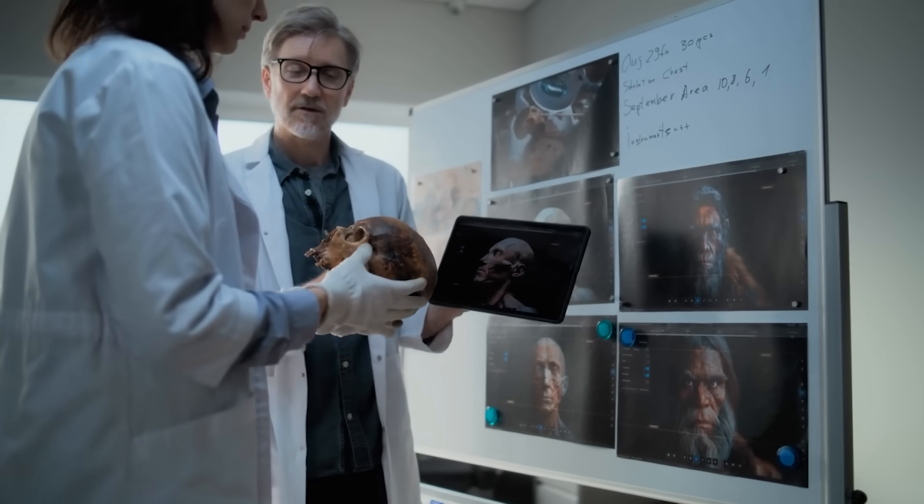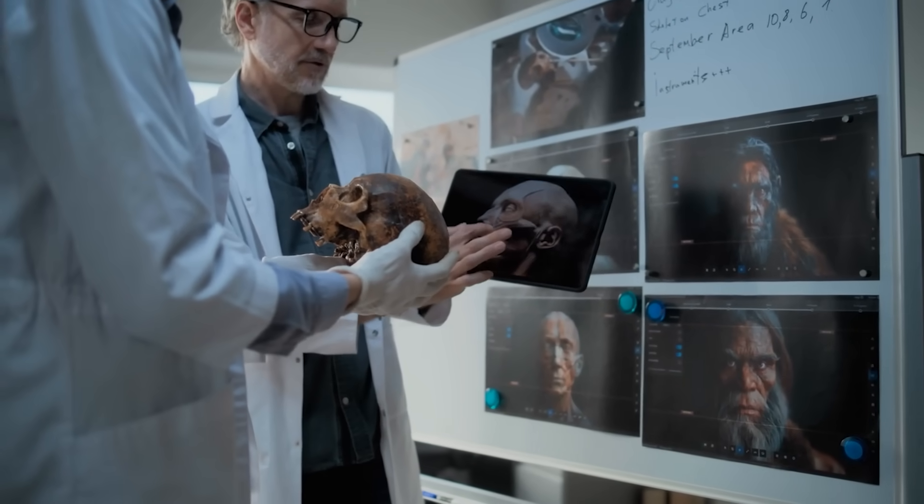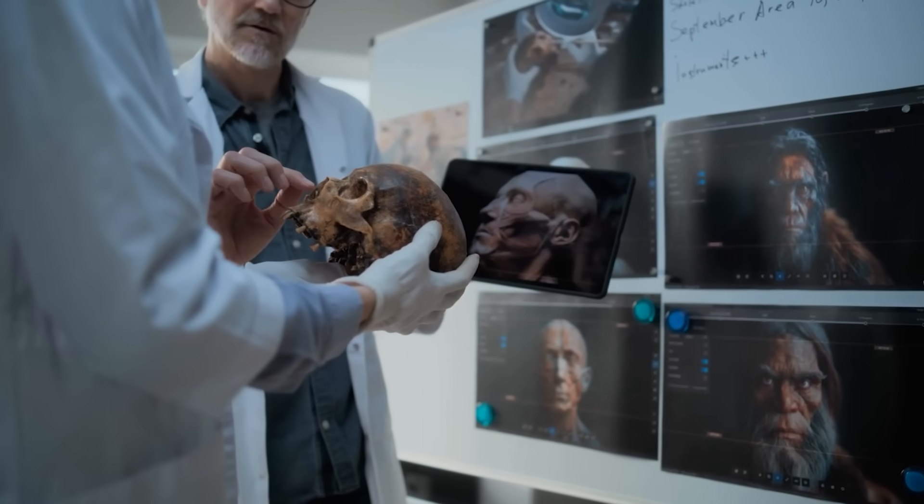But subsequent excavations revealed more human bones in the same ancient layer. Modern analyses are rare because the specimens vanished from public view for decades. But still, if authentic, it would rewrite human evolution entirely. This skull remains one of archaeology's most inconvenient discoveries.